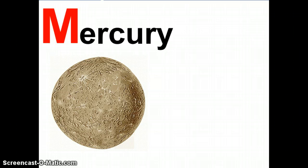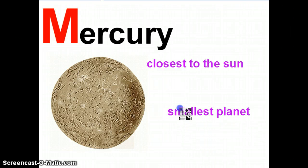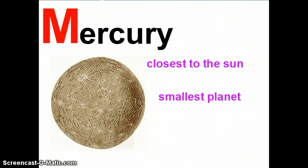So what do we know about Mercury? Well, first of all, you've just told me it's the closest planet to the sun. Well done. But do you know anything else about Mercury? What about its size? That's right — Mercury is the smallest planet in our solar system.